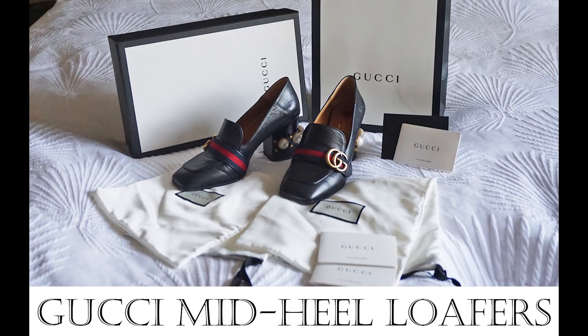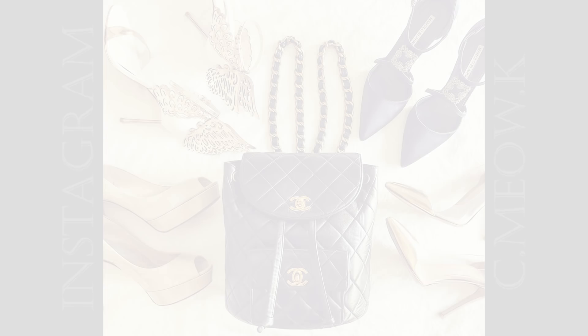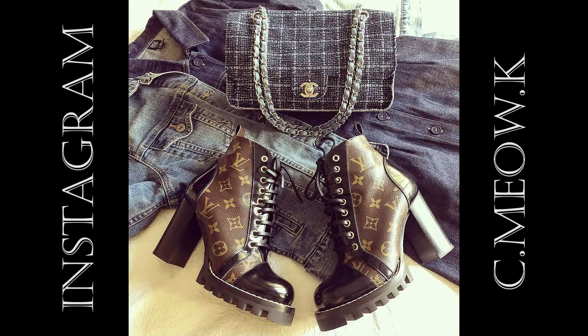Hey everyone! I'm excited to say that in the last few months I added two more pairs of designer heels to my collection, and I believe my shoe collection is very much complete. As I already own a number of stilettos and heeled boots, my focus was on a pair of loafers and mules for greater comfort and diversity. Next month I'll be sharing my Chanel mules, but today the spotlight is on my Gucci leather mid-heel loafers with faux pearl embellishments.